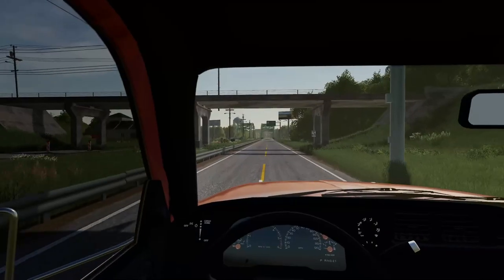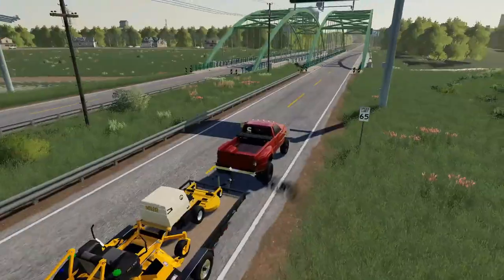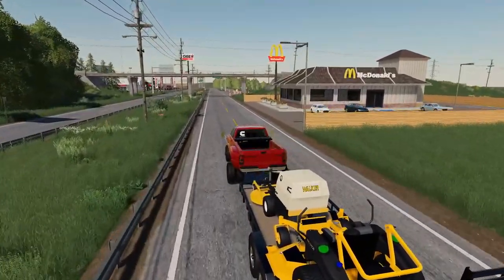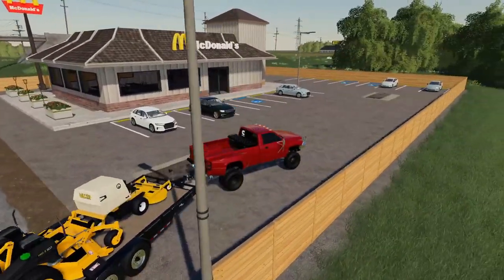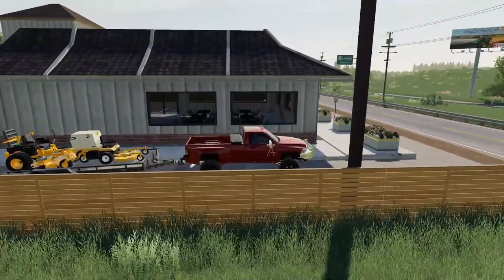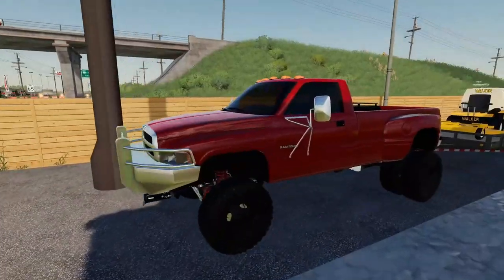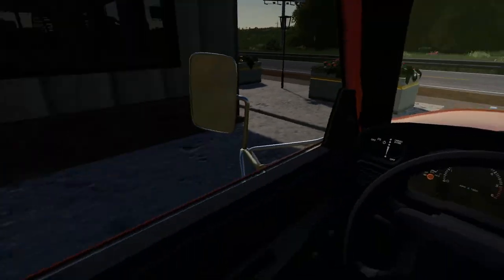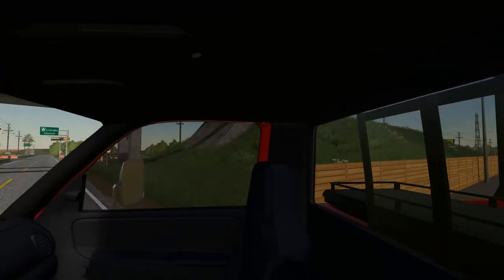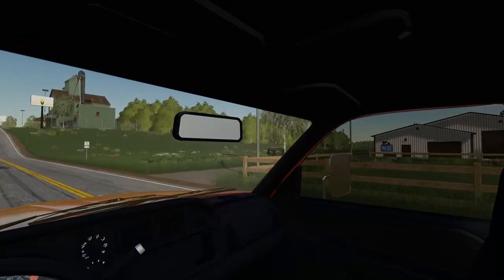I wanted to stop at McDonald's for lunch but couldn't really see a way around there. Oh, I think we can go around - yes, perfect! Now the only question is can I take this whole setup through the drive-thru? Apparently this McDonald's doesn't have a drive-thru, so I guess we'll just park and go grab some food. All right, we got some food so we should have energy to get through the day. I'll see you guys back at the shop.